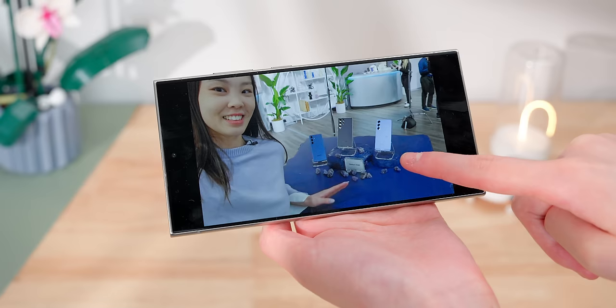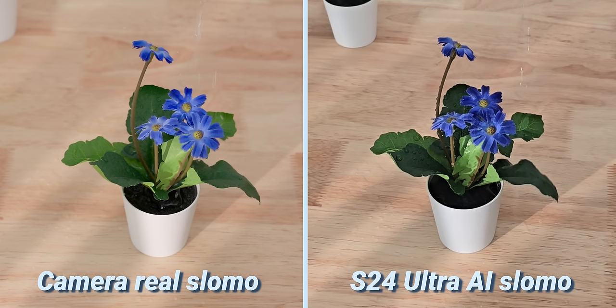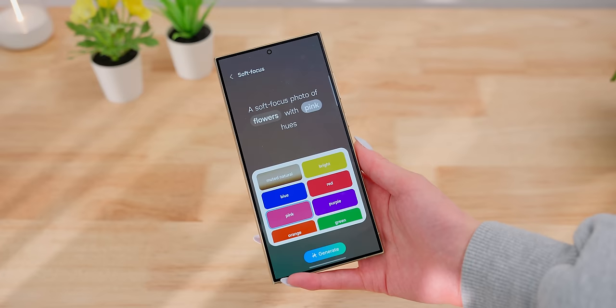Besides those, the rest are less useful and sometimes gimmicky feeling, like the slow-mo video effect. It can be really cool at times, but the majority of the time there are obvious artifacts and it doesn't really look real. Here's a side-by-side with a real 8x slow-mo. I like the AI-generated wallpaper, but sometimes it takes forever, so I ended up not using it that many times.